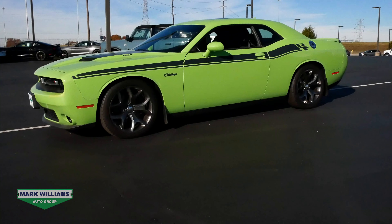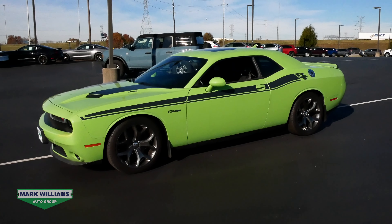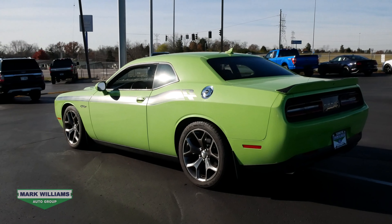What's going on guys? Charlie Watson here with Mark Williams Auto Group bringing you another pre-owned vehicle showcase. Today we're going to take a look at this 2015 Dodge Challenger R/T Plus. This is a clean one owner vehicle with zero accidents and it has 80,894 miles.